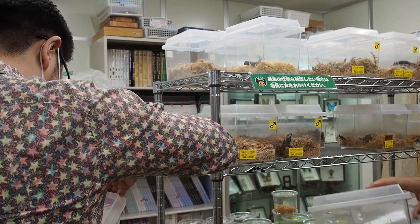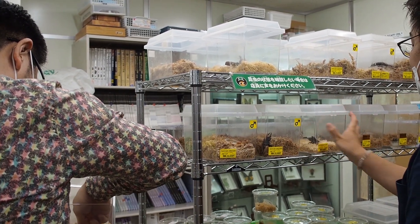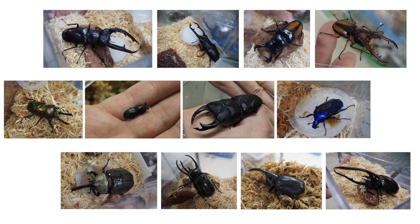So on the weekends, when children don't have school, Mushisha is filled with children and their parents, and on weekdays there are many office workers visiting this place. Now let me introduce some of the cool beetles they have.